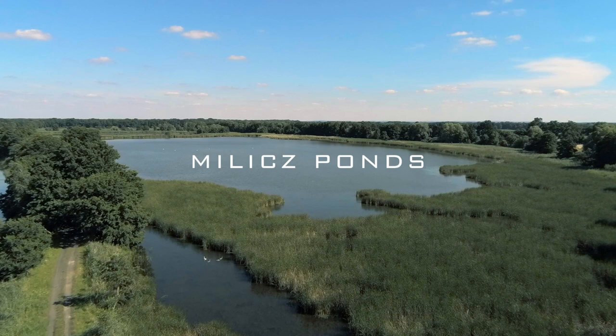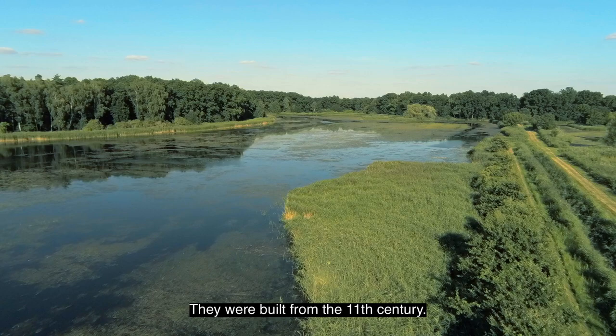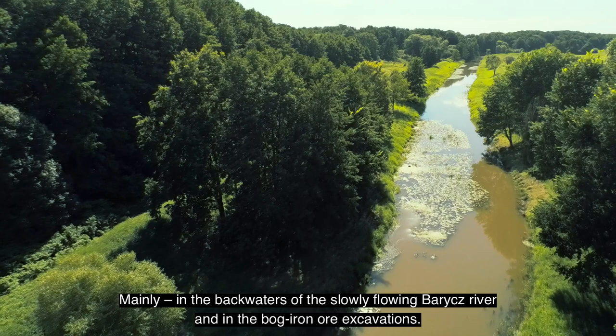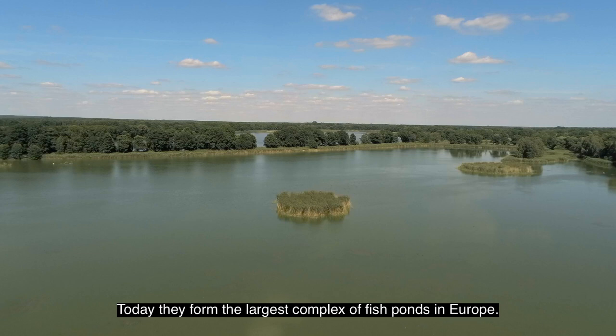Village ponds. Seen from a bird's eye view, they look like a network of lakes separated by dikes. They were built from the 11th century, mainly in the backwaters of the slowly flowing parish river and in the Boca Arenal excavations. Today, they form the largest complex of fish ponds in Europe.